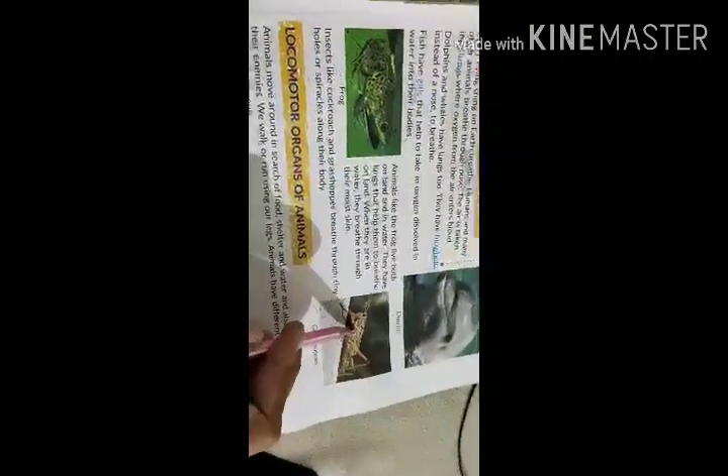Insects like cockroach and grasshopper breathe through tiny holes or spiracles along their body. Now, locomotion organs of animals.